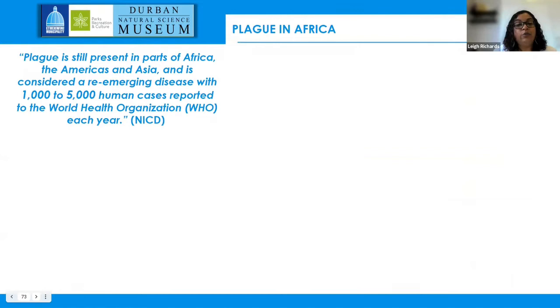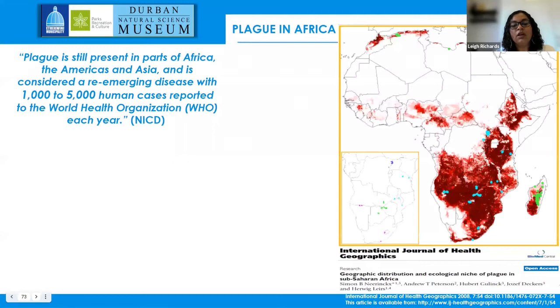Globally, plague is still present in parts of Africa, the Americas, and Asia — it's categorized as a re-emerging disease with 1,000 to about 5,000 human cases reported annually to the World Health Organization. A 2008 article by Mlynksi modeled suitable areas for plague in Africa, and southern Africa does indeed come out as a highly suitable area for plague, highlighting the need for surveillance.